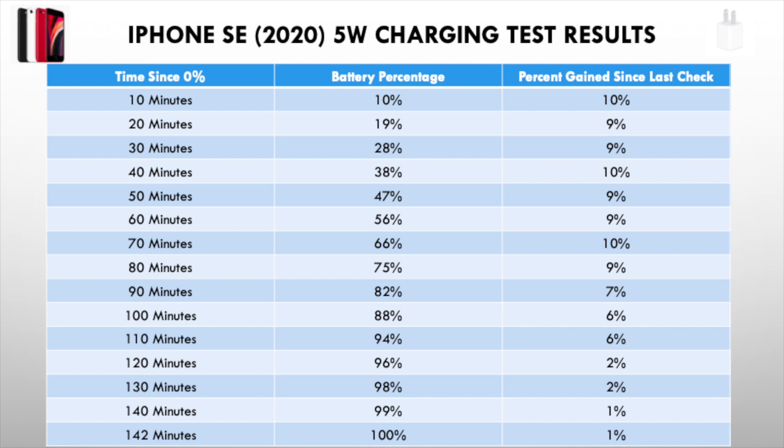In the description I'll be giving some options — some cheaper ones as well as the official Apple one. But if the 5 watt charger is what you have, it's still fine — it didn't take as long to charge as I thought it might, and both will suffice for this model. So thank you so much for watching, and peace.